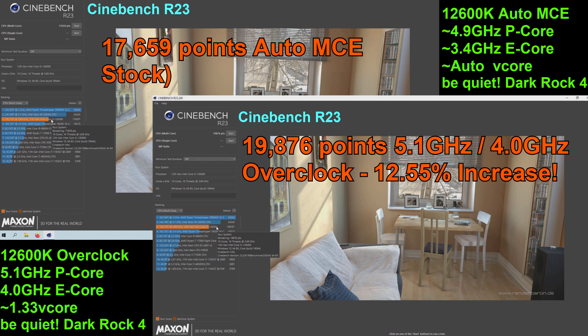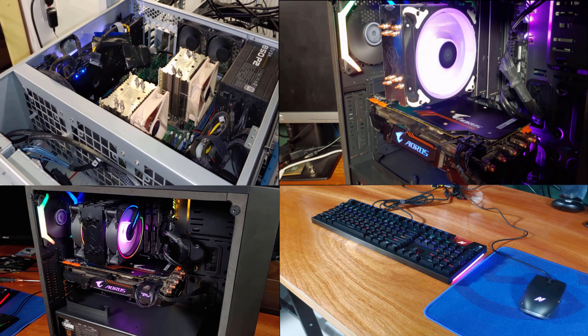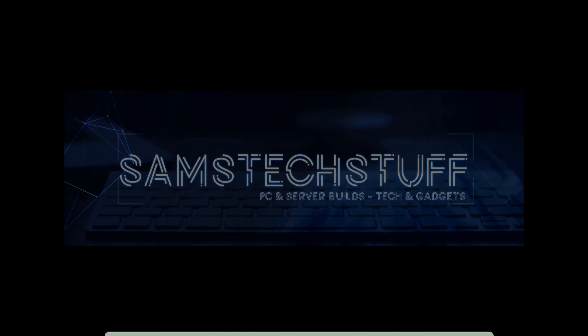Now that the R23 run has wrapped up, you can see that we got a stock score of 17,659 points, and overclocked we got a score of 19,876, which is a little bit over a 12% increase.